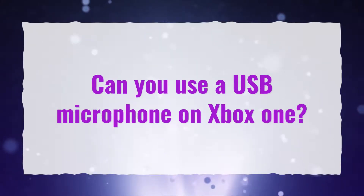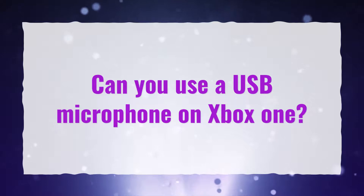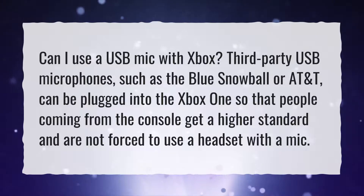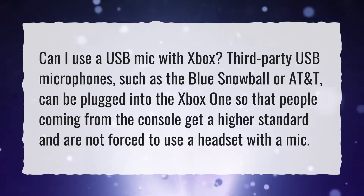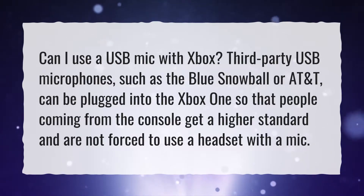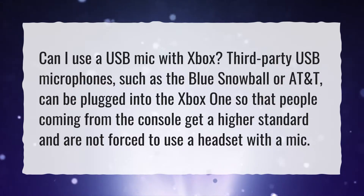Can you use a USB microphone on Xbox One? Third-party USB microphones, such as the Blue Snowball or AT2020, can be plugged into the Xbox One so that people coming from the console get a higher standard and are not forced to use a headset with a mic.